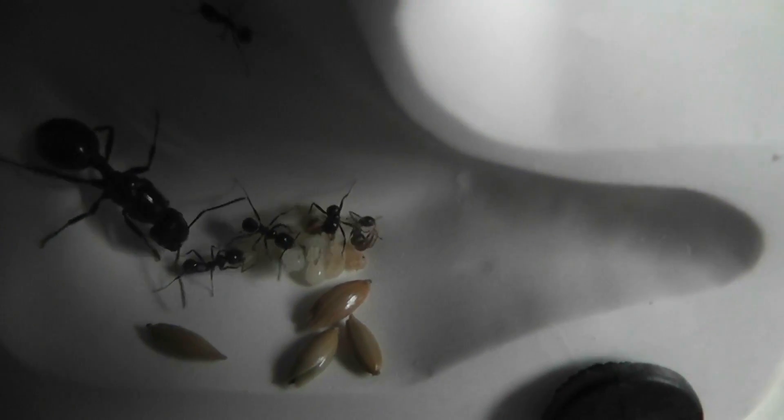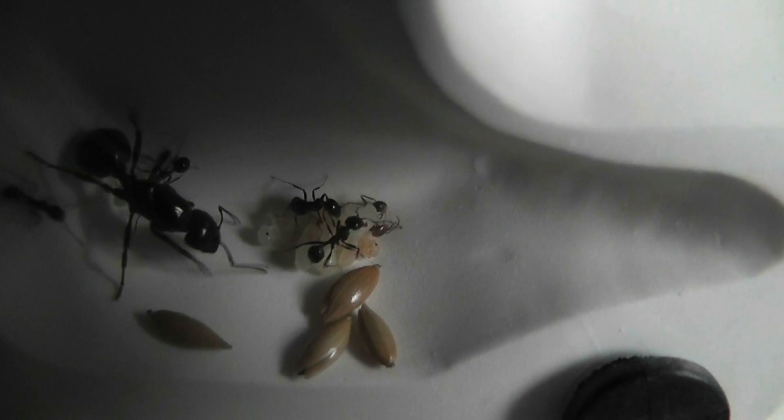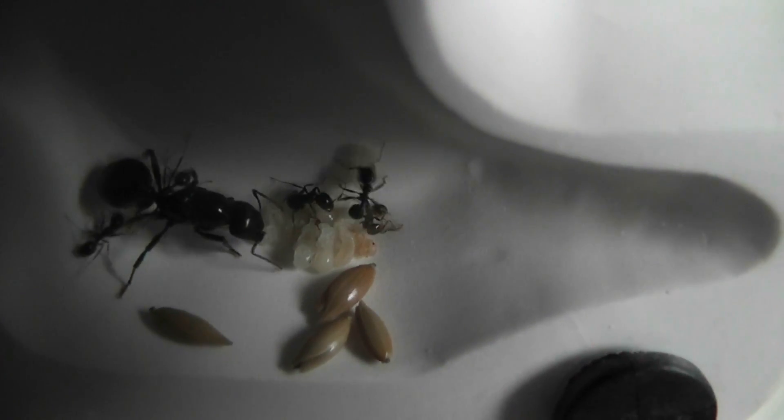Right here you can see a new Mesobarbaros worker just being born. Several minutes ago this pupa that's now become a young nanitic callowant, as she is struggling like mad on the thing she was wrapped up in — the pupal sack or membrane.